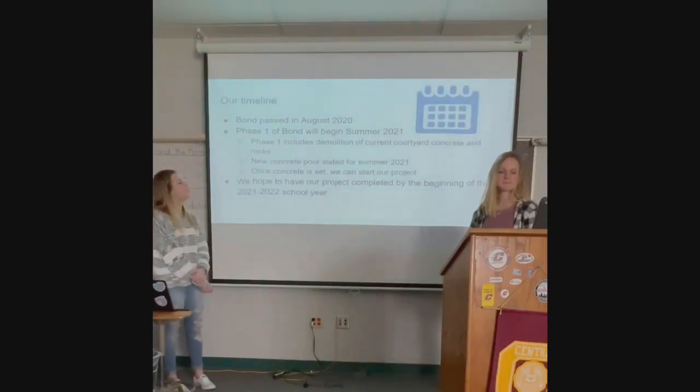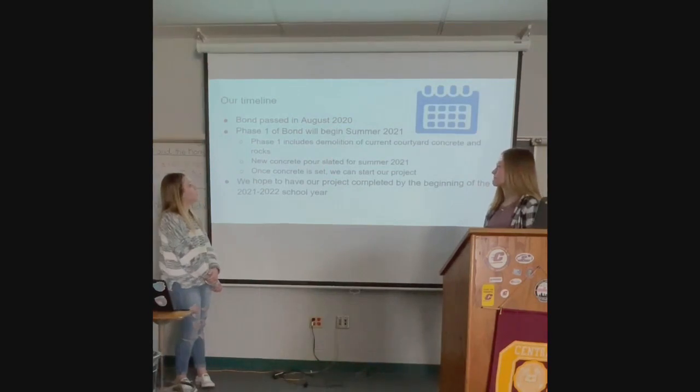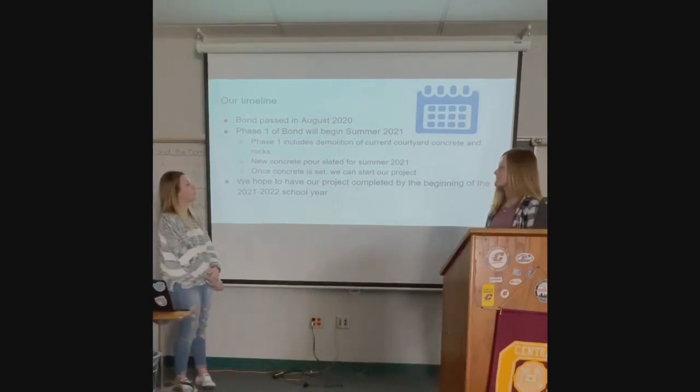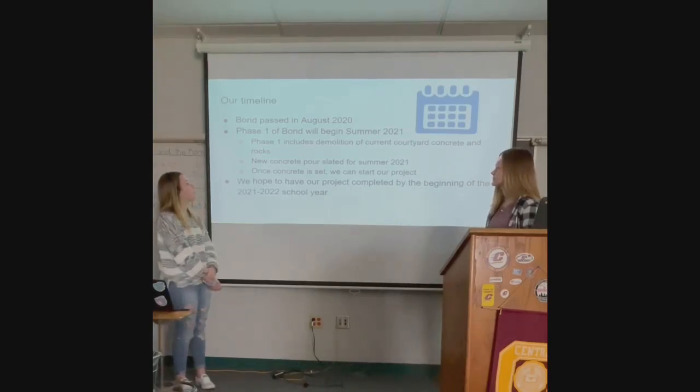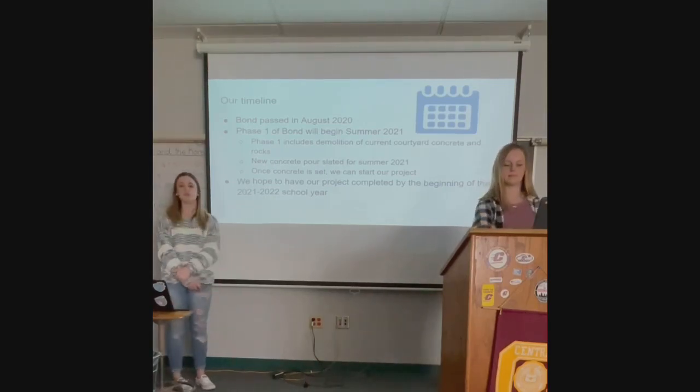Here's our timeline. We had a bond that recently passed in August of 2020. The first phase includes demolition of the current courtyard concrete. We would like our new concrete to be poured in the summer of 2021. Once it's all set and done, we can then start our project, and we would like this project to be done at the beginning of the 2021-2022 school year.